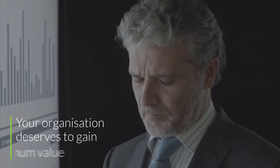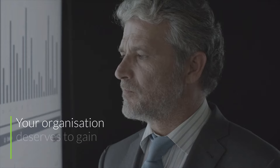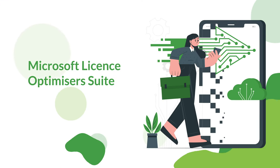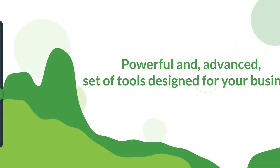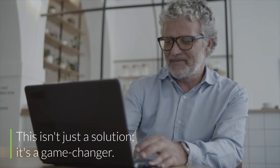Microsoft licensing can be complex, and your organization deserves to gain maximum value from every Microsoft business application. Introducing the Microsoft License Optimizer Suite, a powerful and advanced set of tools designed for your business. This isn't just a solution — it's a game-changer.